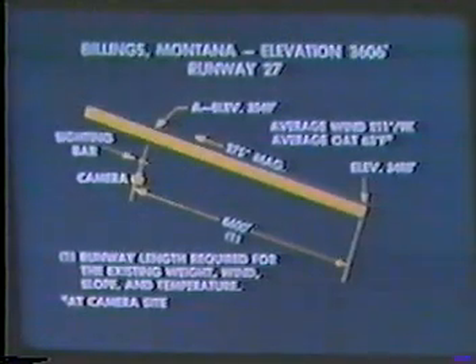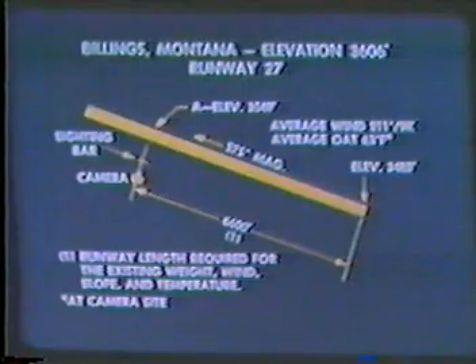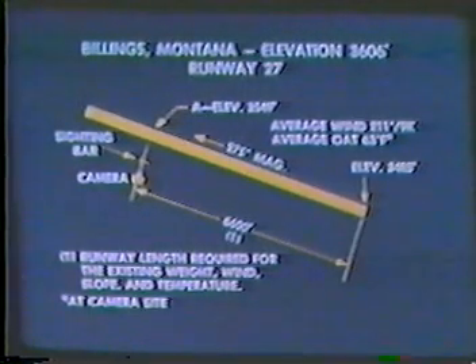For all but the first takeoff, the weight was less than the initial 140,000 pounds because of fuel burn-off. The EPR and runway length used for succeeding takeoffs were thus reduced in a manner that accurately simulated the initial weight of 140,000 pounds.